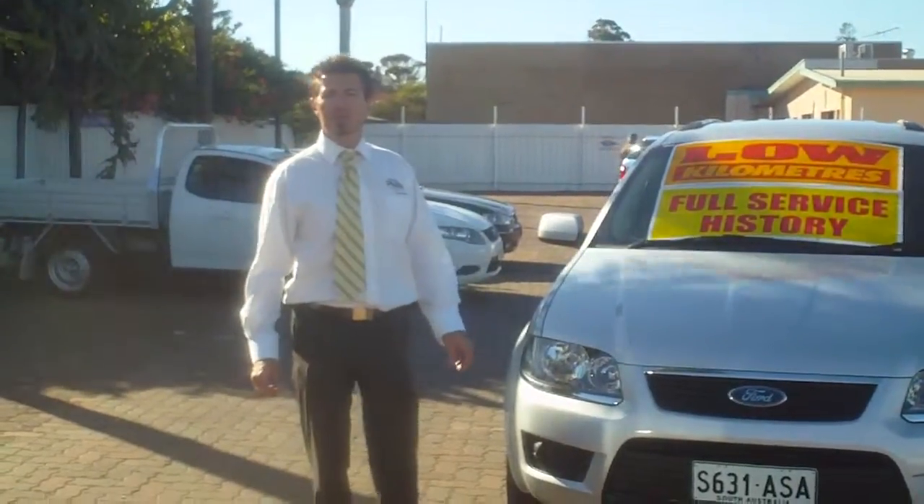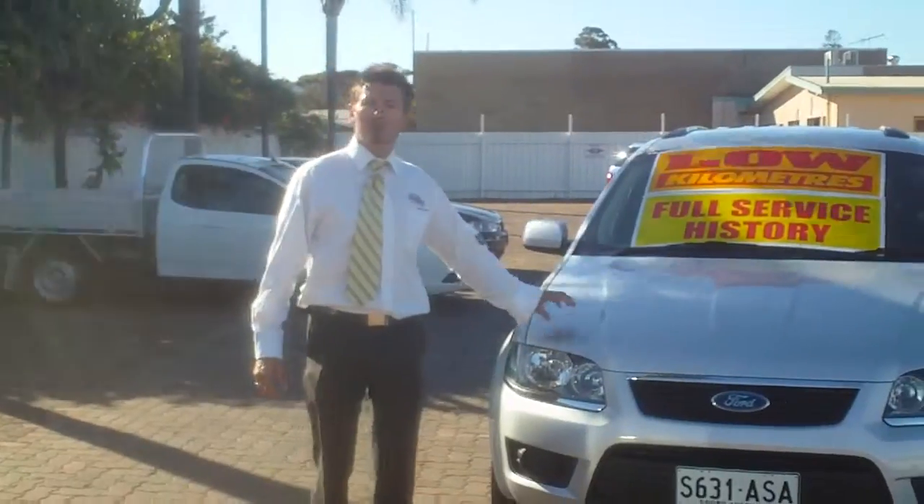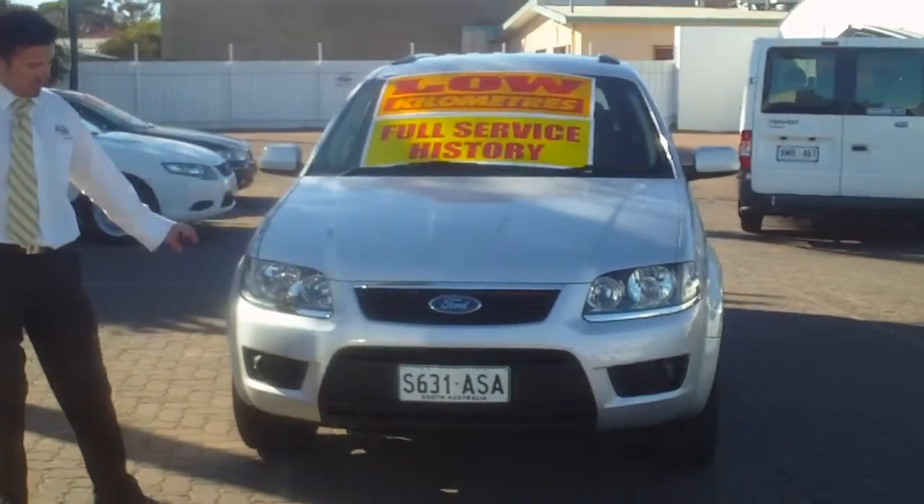Hi Jim, how are you? My name's Tony, we spoke earlier on the phone. As promised, I said I'll send you a virtual demo on the Territory — of course, this is it.